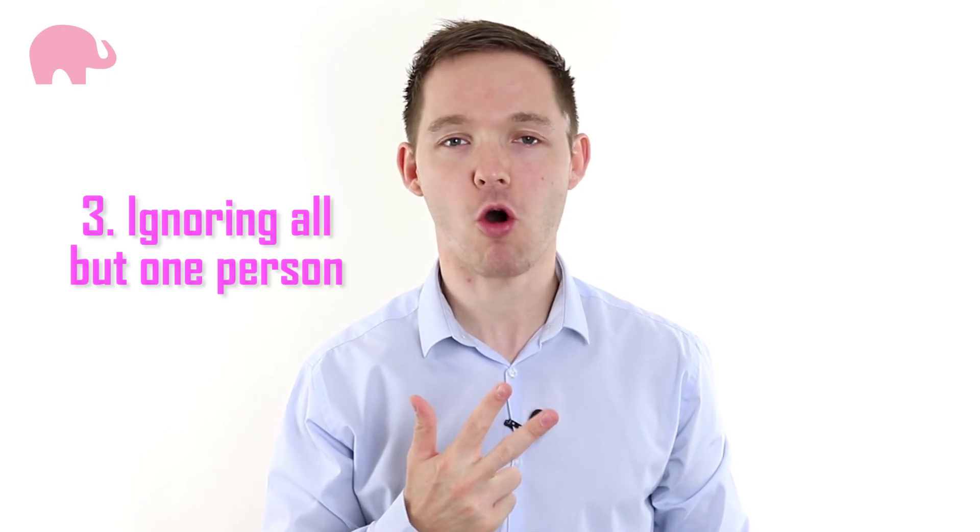And number three: ignoring all but one person. It's tempting to look at the audience member who's giving you positive feedback, nodding at everything you say. But what about everyone else? One of the biggest presentation mistakes we see is when people want to get it over and done with — they focus on the back wall or look over the heads of the audience. The solution? Include everyone in your presentation. If someone looks disinterested, get them interested again by focusing on them. A rule of thumb: in a group of 20 or fewer, aim to make even eye contact with everyone.